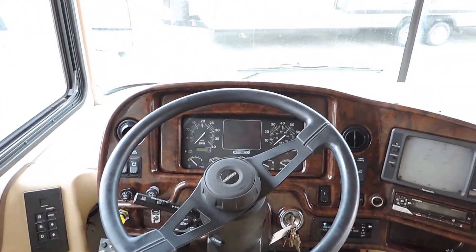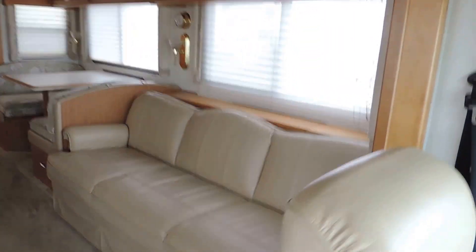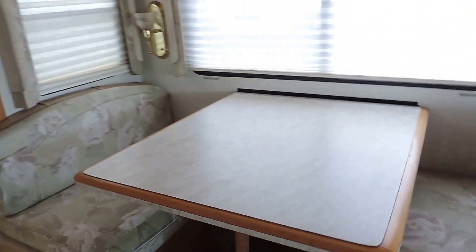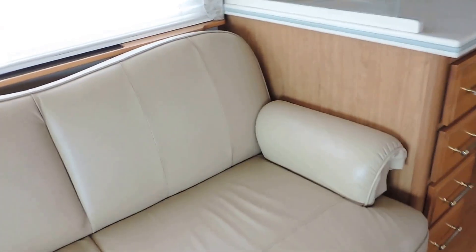It has a jake brake, exhaust brake, and overhead TV. On the right side in the slide out, there's a nice big leather three-person couch that folds down into a bed — in excellent condition. Dinette booth also makes a bed, also in great shape. On the left side, a big leather love seat, also in great shape — shows almost no wear or tear.